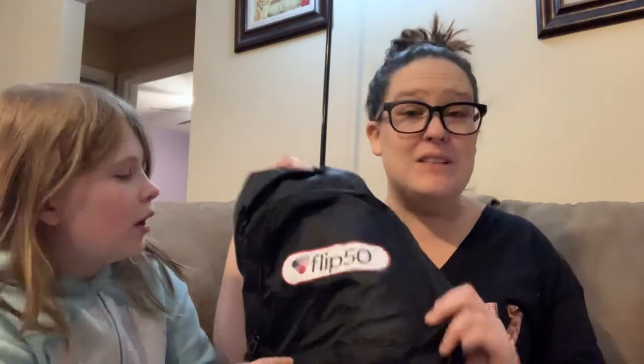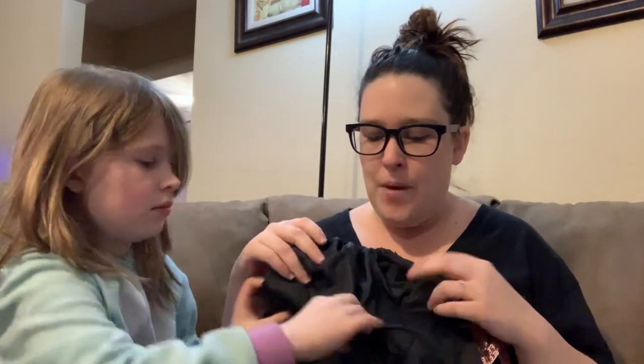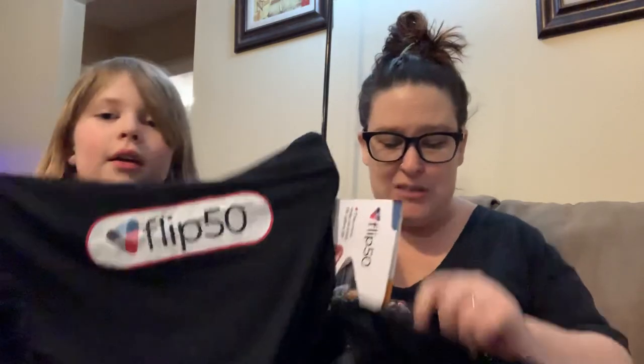I don't remember signing up for this freebie, but it is from a brand called Flip 50. When I received this, I thought I was just receiving the backpack. But when I opened it, there was a pamphlet inside and also a gift card — I believe it had $16 on it. So that was kind of cool. There is also an exercise shirt in there — like that sweat-proof dry-fit material. Plus that $16 gift card. So that was a fun surprise. And of course the drawstring backpack.